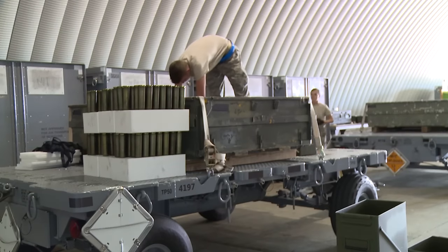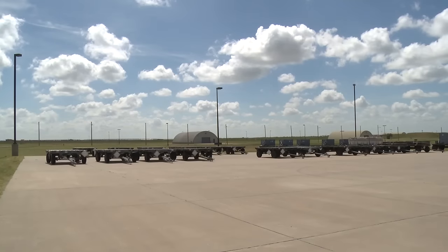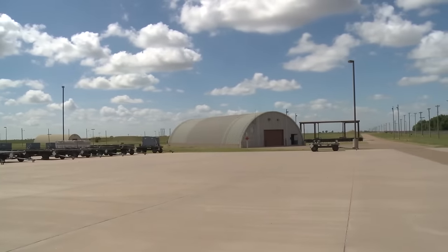Ammo makes the mission. It is the munition storage area. Anything that goes bang, boom, or pop on this base comes through us first. Whether it is munitions for the aircraft or for the security forces, EOD, life support items — we control it.